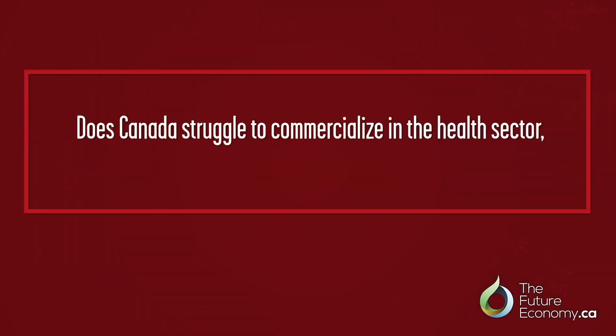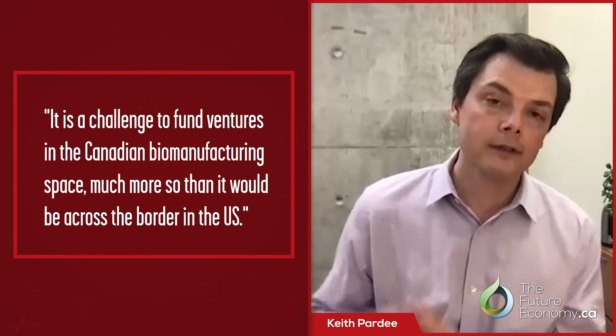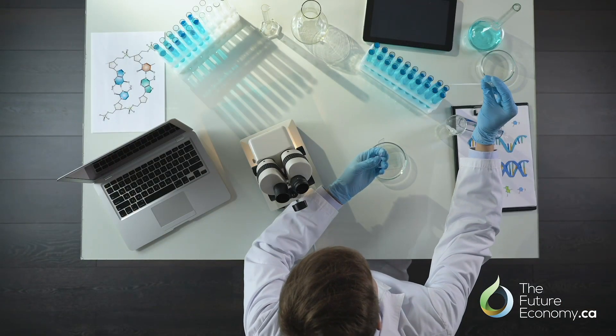Canada is very good at research and development and developing IP, but commercialization of our technologies is often a challenge. Is this true in health as well? Absolutely — it's a challenge to fund ventures in this space, much more so than it would be across the border in the US. It's really a matter of educating the investment community about the potential and the opportunities in biology for ventures. In addition to capital, that's critical for building commercialization in Canada.